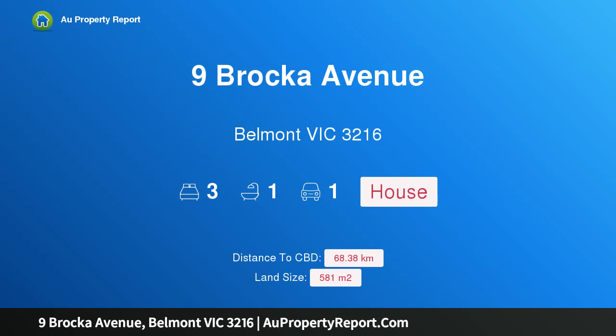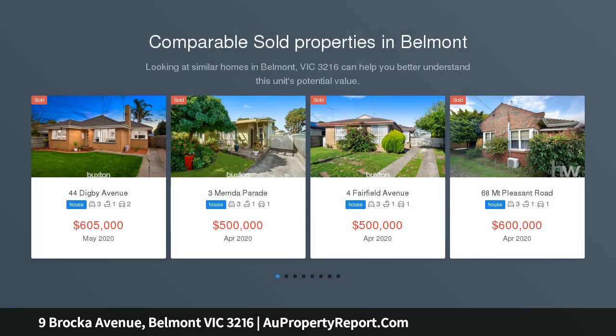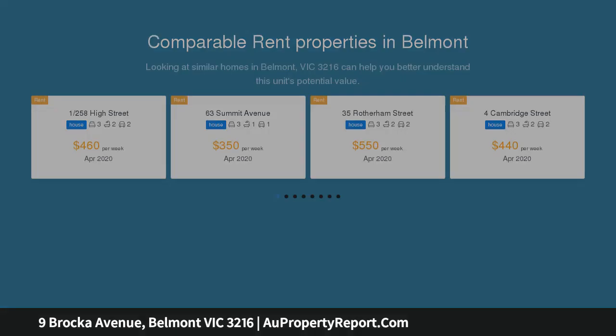I am glad to introduce 9 Brocker Avenue, Belmont, Victoria 3216. Walk everywhere value plus — perfectly positioned within a key Belmont blue chip location. For the savvy first home buyer, there can be no better opportunity. Within easy reach of a range of key services, this is certainly the lifestyle location you have been seeking.